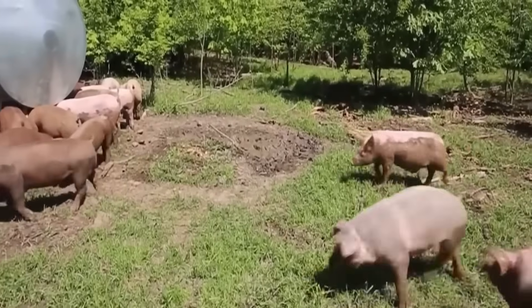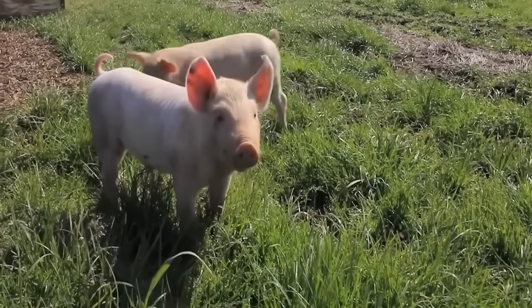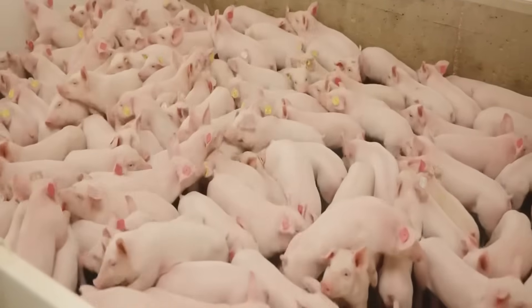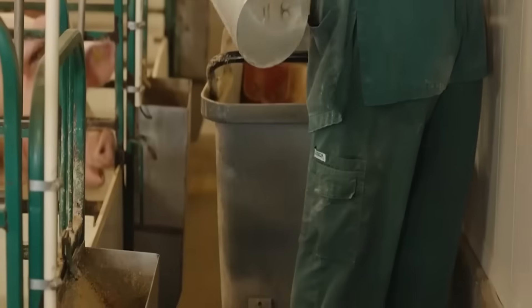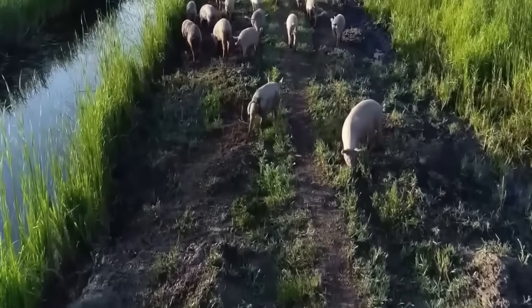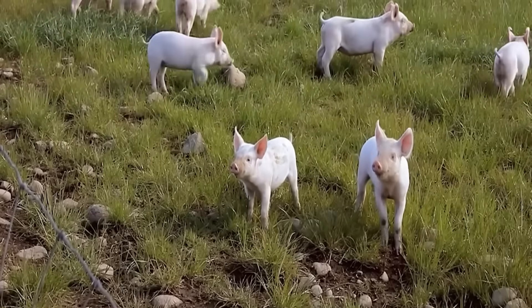Hundreds of thousands of chickens are raised in closed houses without sunlight — only LED lights set according to biological cycles. Automatic feeders follow rails, distributing feed to each row. Weight sensors monitor the growth of each group of chickens. In just 38 days from an egg, chickens can reach a weight of 2.5 to 3 kilograms, ready for slaughter.